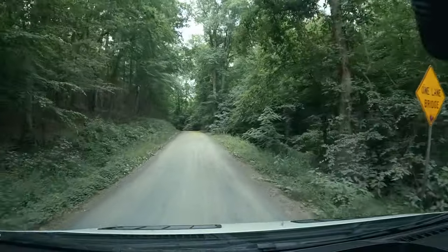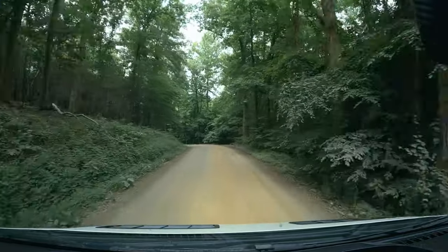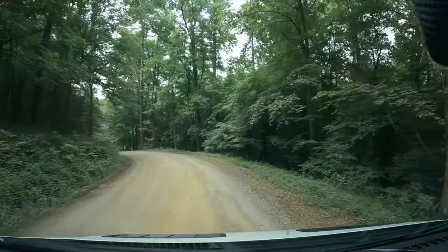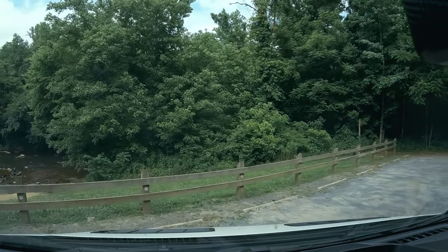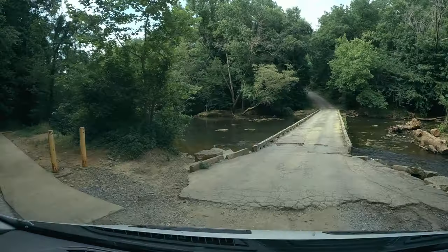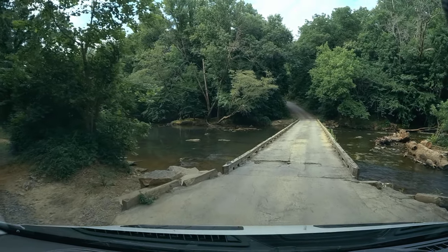Y'all don't blink, you might miss it. Low Water Bridge is a single lane slab bridge built in the early 1960s. Its total length comes in at 126 feet, but its deck width is a mere 10.8 feet. We're pulling into the parking area on the right, and just below you can see the Uwharrie River. This serves as a popular access point for paddlers who want to paddle downstream to NC 109.